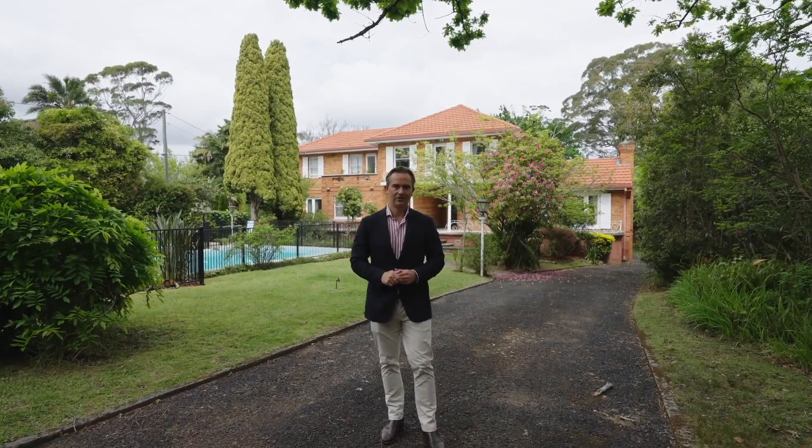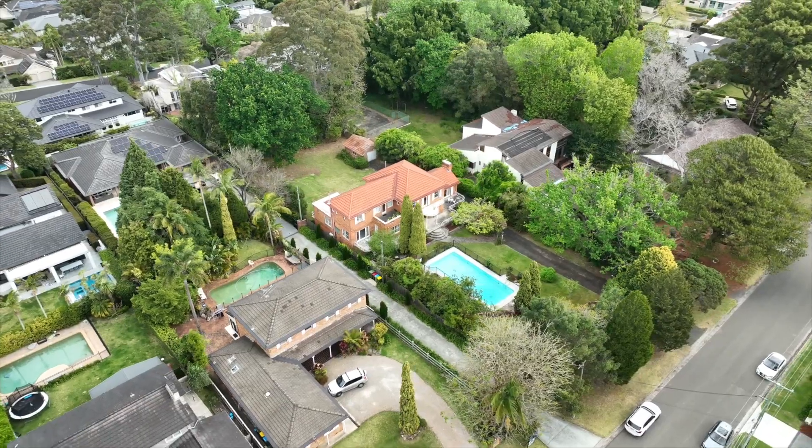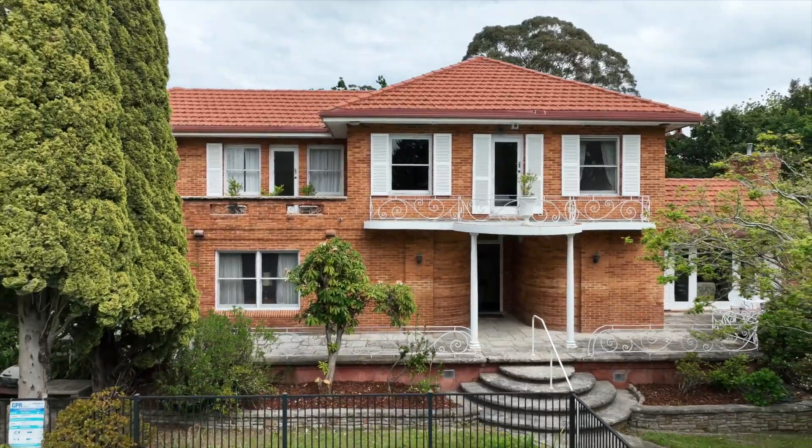In an unmatched St. Ives location and set on 2,106 square meters of flat sprawling lawn, this gracious mansion makes a statement the first time you set eyes on it. Come take a look.